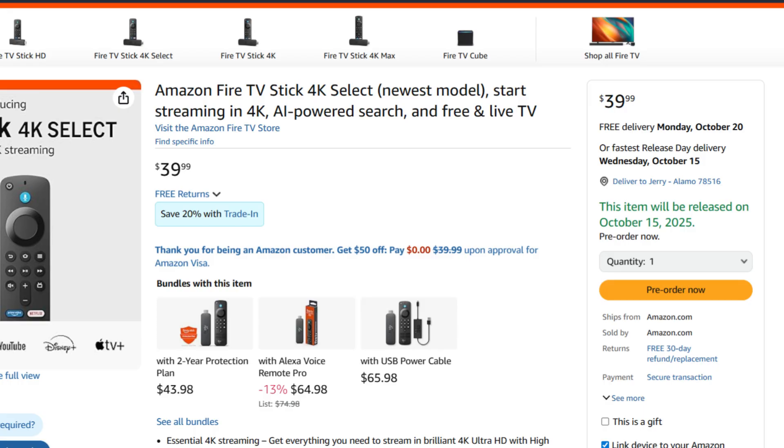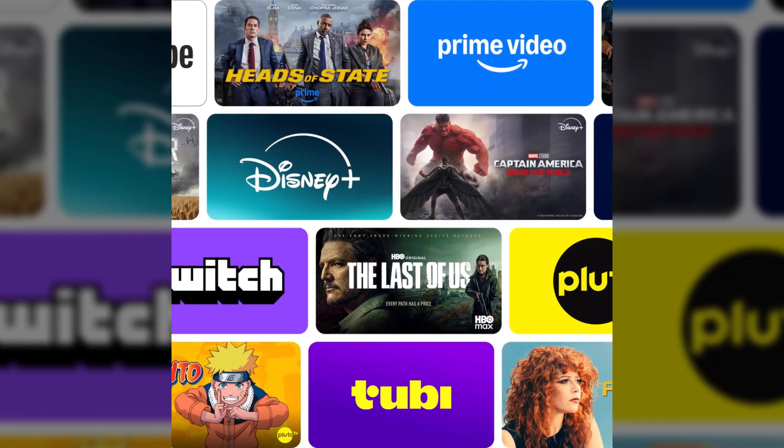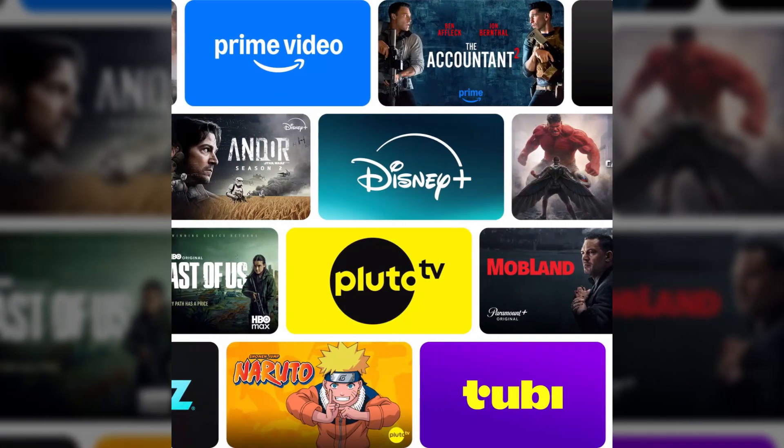The Fire TV Stick 4K Select costs $39.99, putting it right in that sweet spot for budget streamers. It supports 4K Ultra HD playback, HDR10, HDR10+, HLG, and Dolby Atmos for immersive sound. It connects directly to your TV's HDMI port, comes with the Alexa voice remote, and gives you access to all the major streaming platforms from Prime Video and Netflix to Disney Plus, Apple TV, and more. But what really makes this device special isn't the price or the performance — it's what's running under the hood.